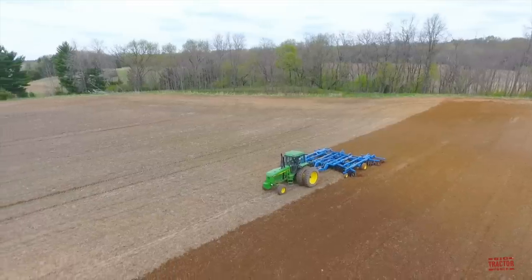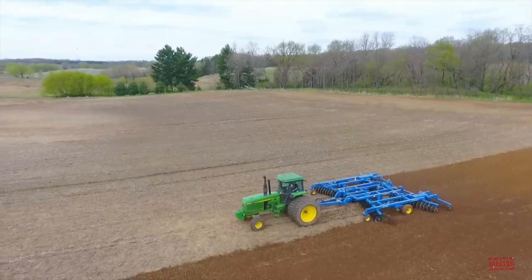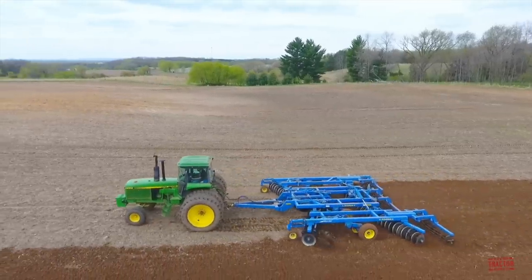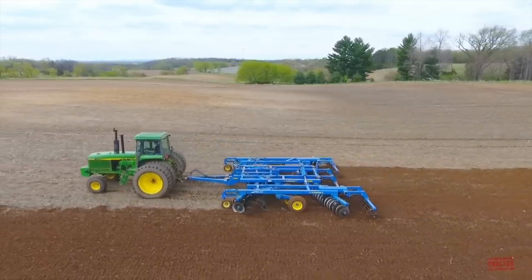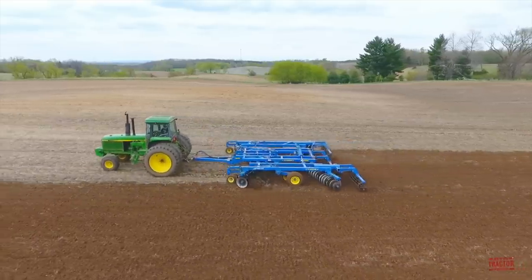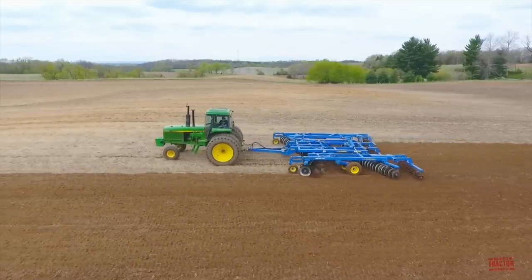It was new for model year 1983 and was produced through 1988 at the company's Waterloo, Iowa tractor factory. The 4850 is powered by a John Deere 7.6 liter, 466 cubic inch engine rated at 190 PTO horsepower. It is fitted with a 102 gallon diesel fuel tank and weighs in from the factory at 15,371 pounds.